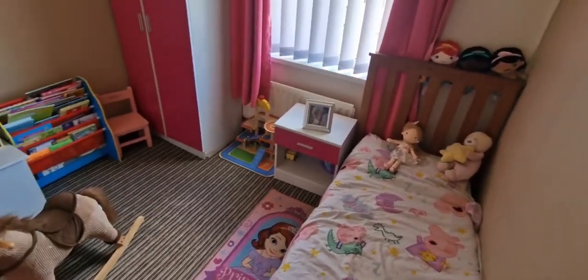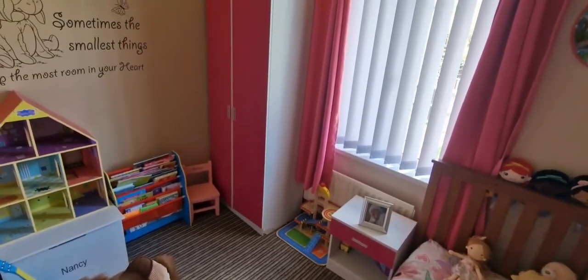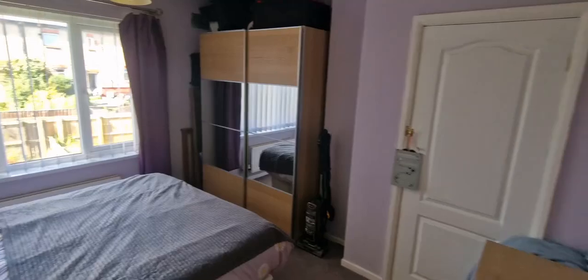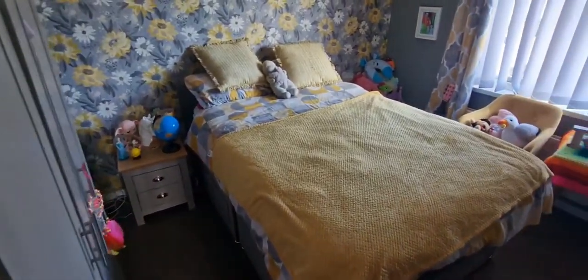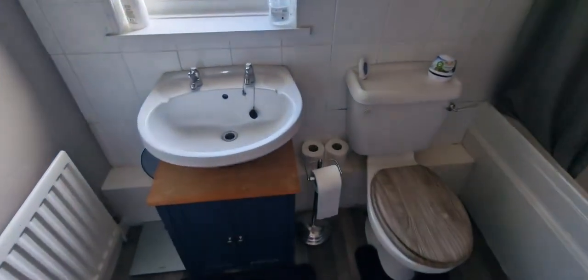We've got a good sized bedroom in here, so that's at least a double. Then we've got a double bedroom in here, and a double bedroom in here as well. And last but not least we've got the bathroom in here.